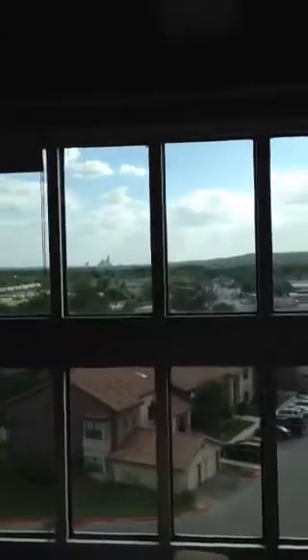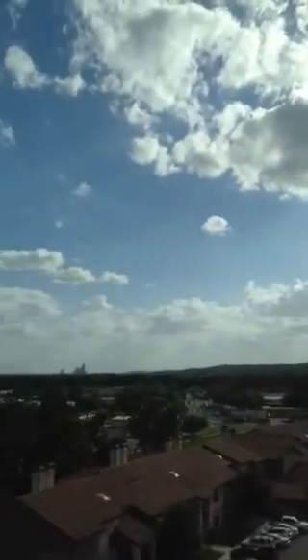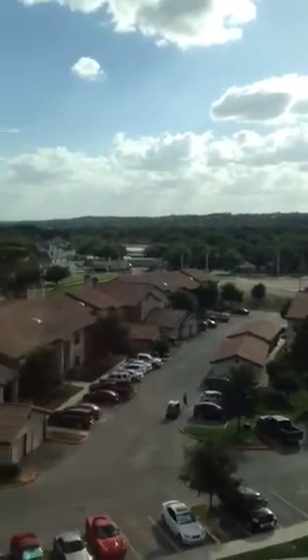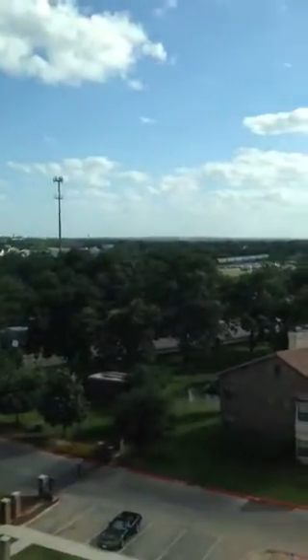You can see out the window — we're right above the tree line, we're above the roof line, and we have some pretty awesome views out the back. I mean, you can just sit here, look at the clouds, blue skies, and you actually get a little bit of a hill view.